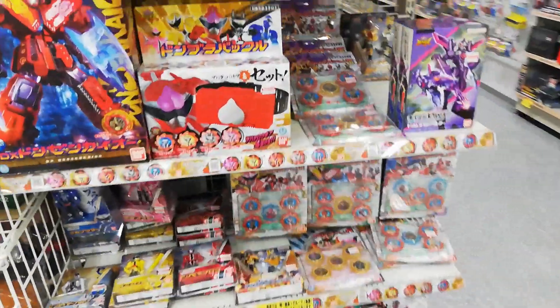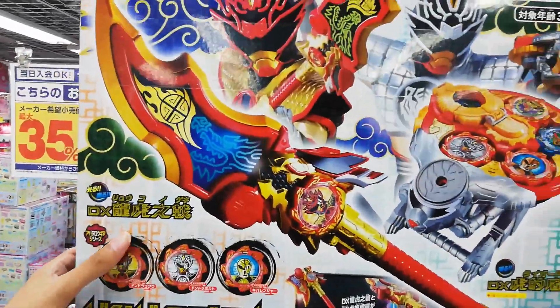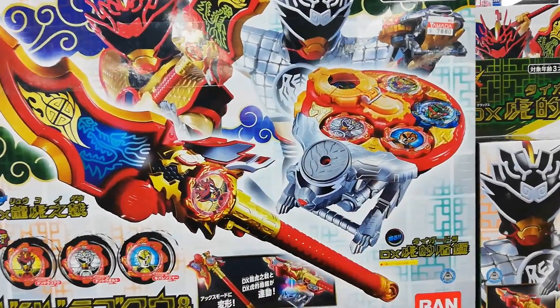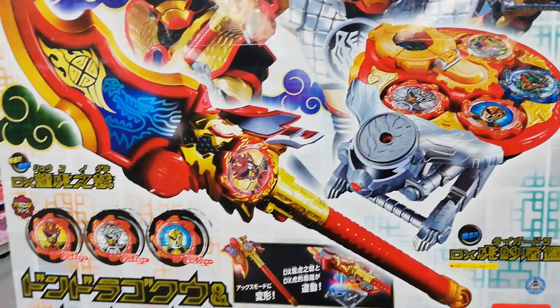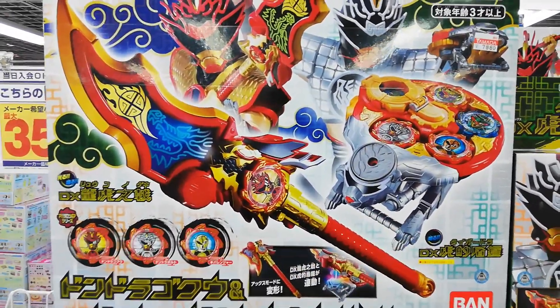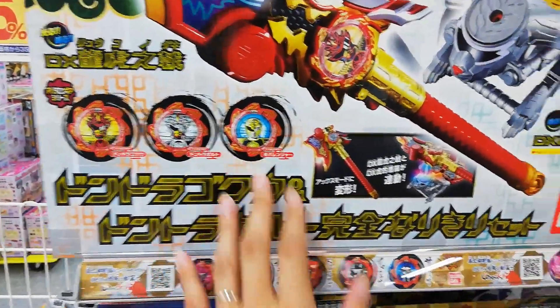Here we are. We got ourselves some beautiful stuff. We got the set with the spear and this Tiger Disc thing. It was called Taiguardura, I believe is what it's called. We're gonna call it Tiger Disc for simplicity reasons. Comes with the gears here, very nice.